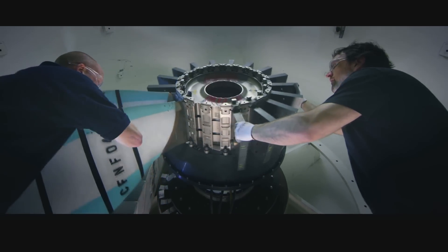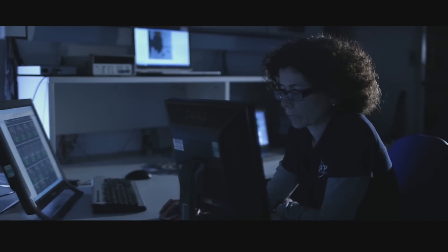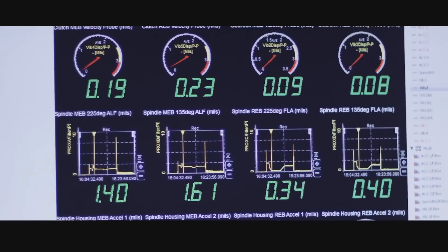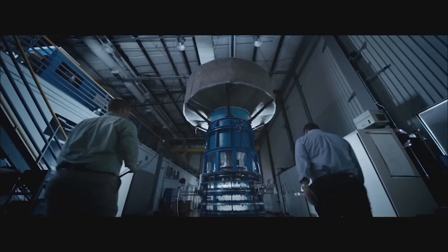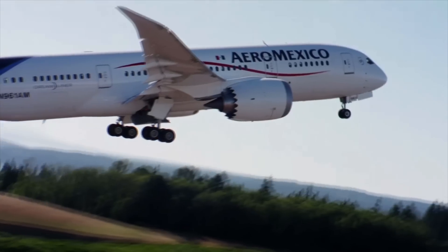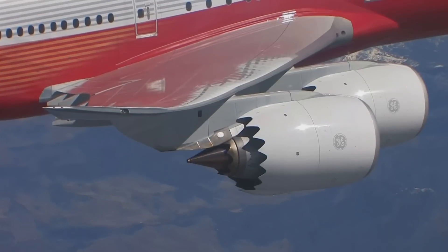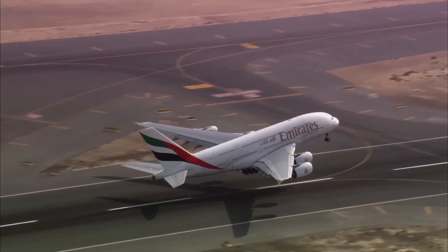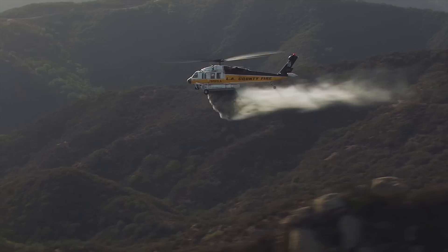I represent over 6,000 engineers in GE Aviation, together with 3,000 scientists at our GE Global Research Center. We're hard at work developing new applications, bringing new technologies and capabilities to the aviation space. We have over 38,000 engines flying each and every day. At any given time, 300,000 people aloft are being powered by our engines. Every two seconds, a GE engine somewhere in the world lifts an airframe off the ground.